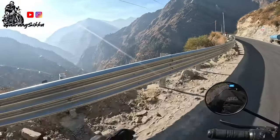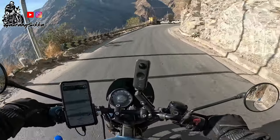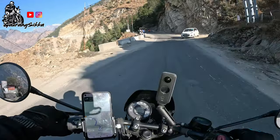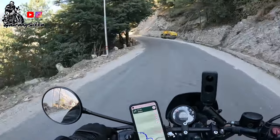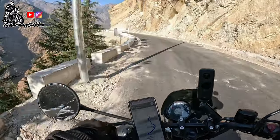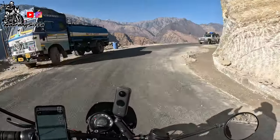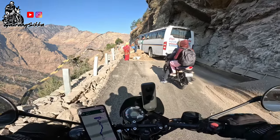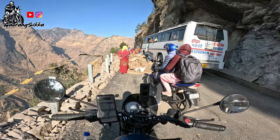Quick ride update with a beautiful view — the time is 2:57 PM and we are 32 minutes and 13 kilometers away from Auli. Our plan is to return from Auli, but we will keep in mind that we do not want to drive at night. If we see that we will be late, we will stay there tonight and then tomorrow early morning we will try to leave.